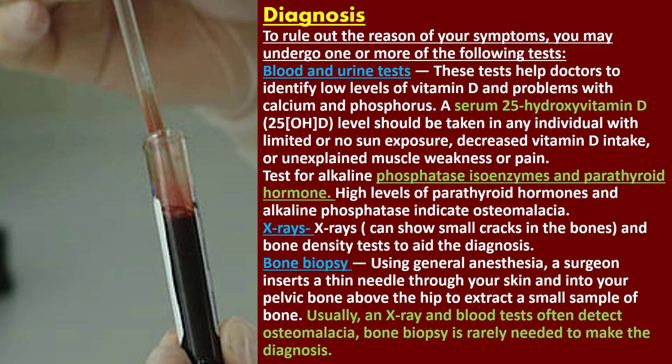Osteomalacia can be difficult to diagnose. The first step in diagnosing osteomalacia is to understand the patient's family history and daily diet to rule out the reason for your symptoms. You may undergo one or more of the following tests.